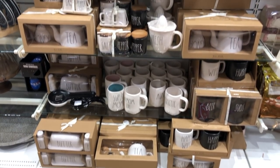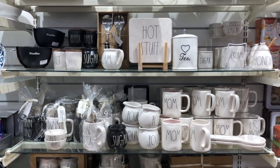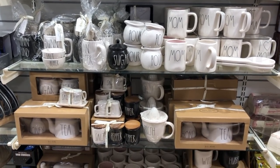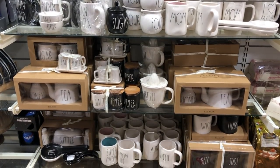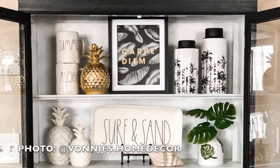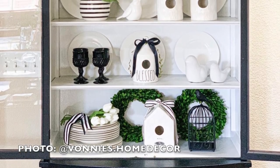As I'm sure you know, Rae Dunn is a line of pottery that has become extremely popular in the mainstream. Most either like or dislike the simple home accessories, and though it may not be my personal style, I can appreciate those who incorporate these pieces beautifully into their décor. Yvonne Bray of Vonnie's Home Decor on Instagram is a prime example who makes a tasteful statement utilizing these handmade pieces.